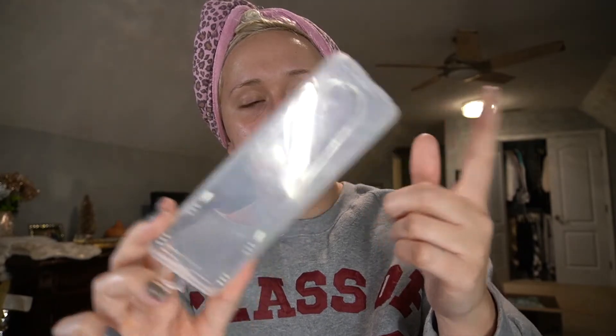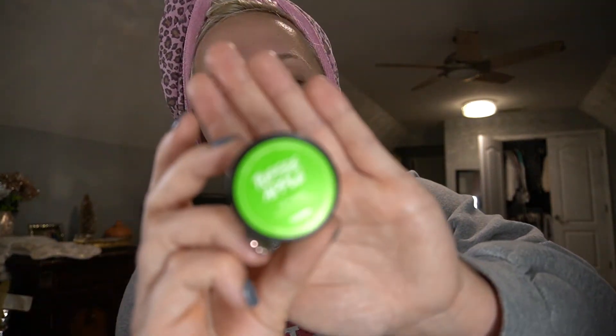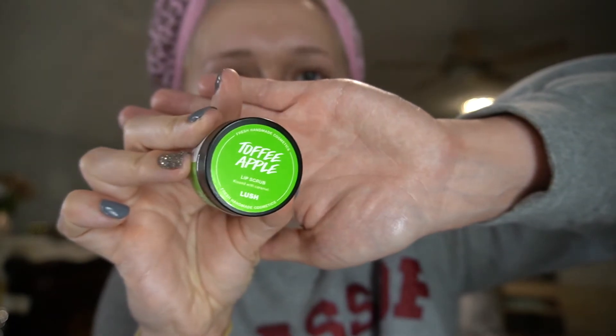I forgot to mention — before I did all this, I also brushed my teeth. I used a charcoal powder beforehand to whiten, and then I scraped my tongue with my little tongue scraper. It gets rid of bad breath — it works pretty well but it will gag you a little bit. And I did a lip scrub, the Lush Toffee Apple.